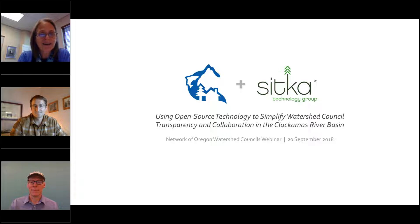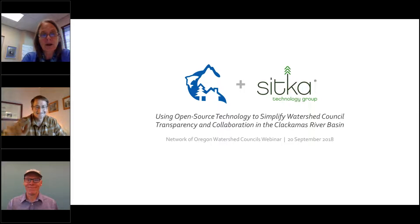Our two presenters this morning: one is Matt Denniston, managing partner of the Sitka Technology Group, based in downtown Portland. And Daniel Newberry, Johnson Creek Watershed Council Executive Director. Matt's going to give an introduction, and Daniel's going to run the demo for us, because he's a user of this technology at Johnson Creek.